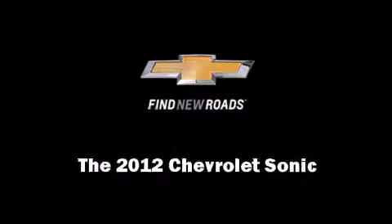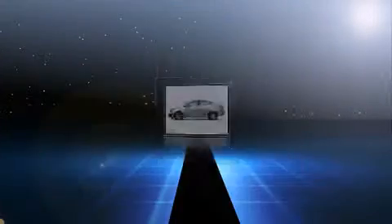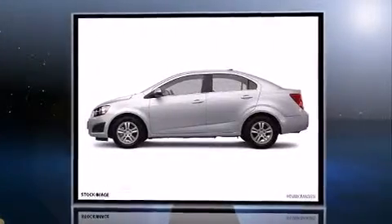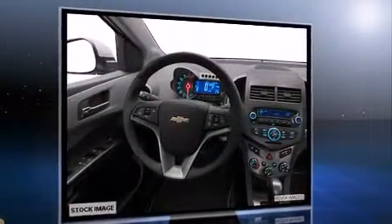Familiarize yourself with a 2012 Chevrolet Sonic. This four-door, five-passenger sedan still has fewer than 40,000 miles. It features an automatic transmission, front-wheel drive, and a 1.8-liter four-cylinder engine.